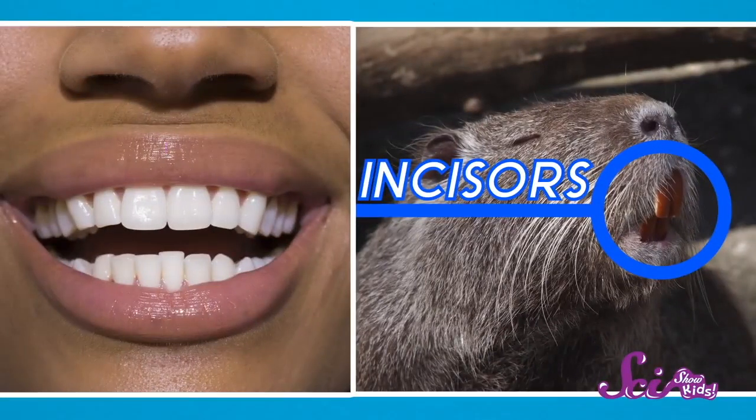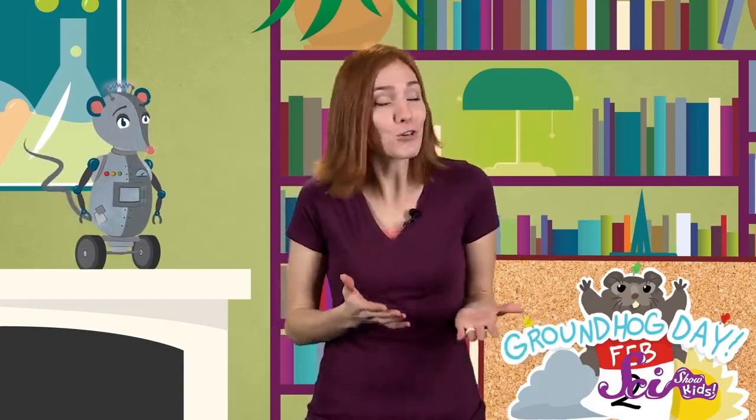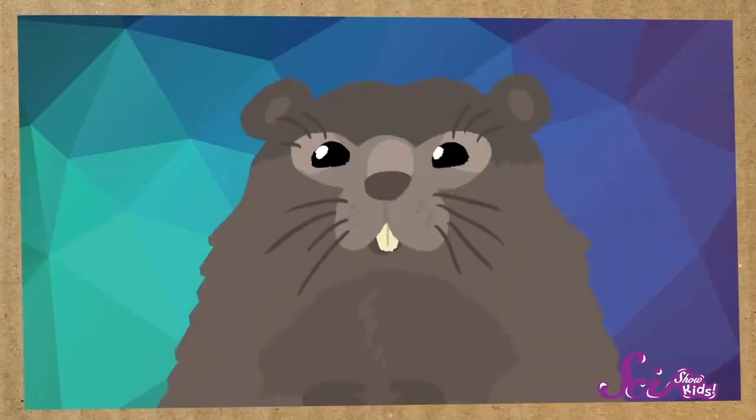You have incisors too. They're the four front teeth right in the front of your mouth, on the top and the bottom. Your incisors are often the first teeth you lose as your permanent teeth start to come in, but rodents like the groundhog don't usually lose their incisors. Instead, their front teeth do something else that's pretty cool — they grow.